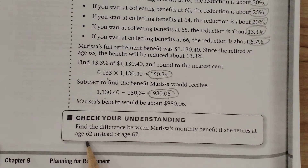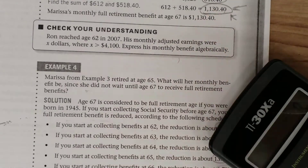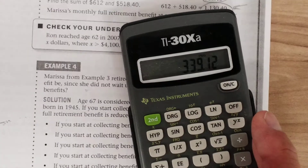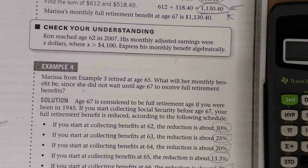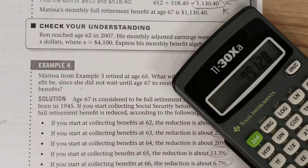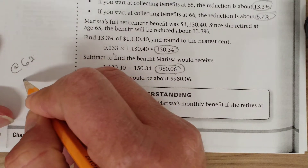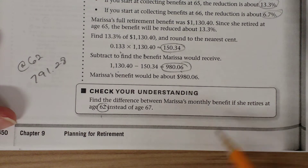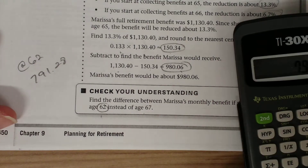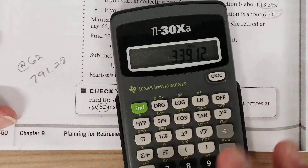What if she had retired at age 62? That would be a 30% reduction. So we take her full amount of $1,130.40 times 0.30, which equals $339.12. Subtracting that reduction from her full amount gives $791.28. So if Marissa retired at age 62, her monthly benefit would be $791.28. The difference between her monthly benefit at age 62 versus age 67 would be $339.12.